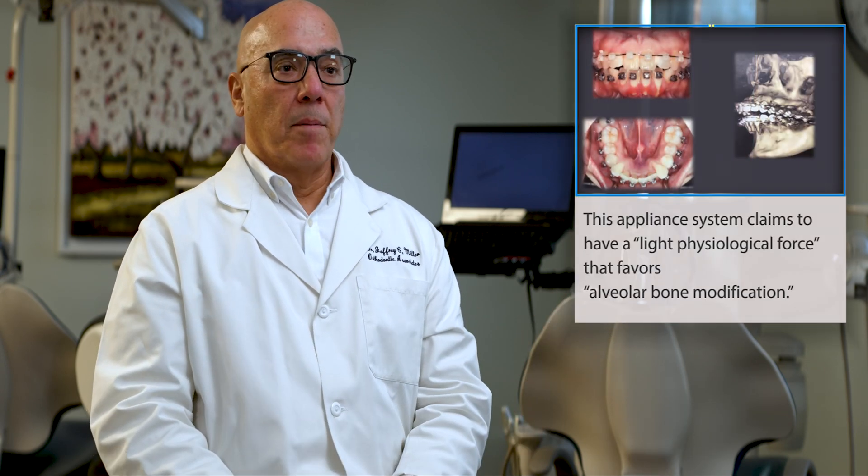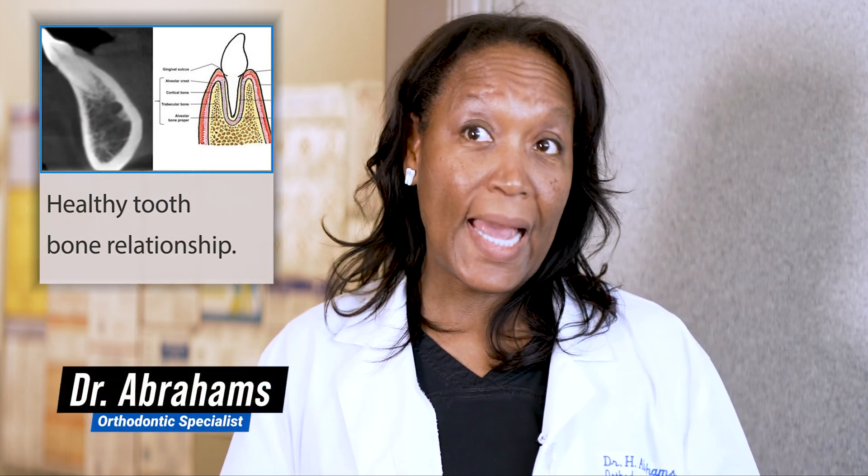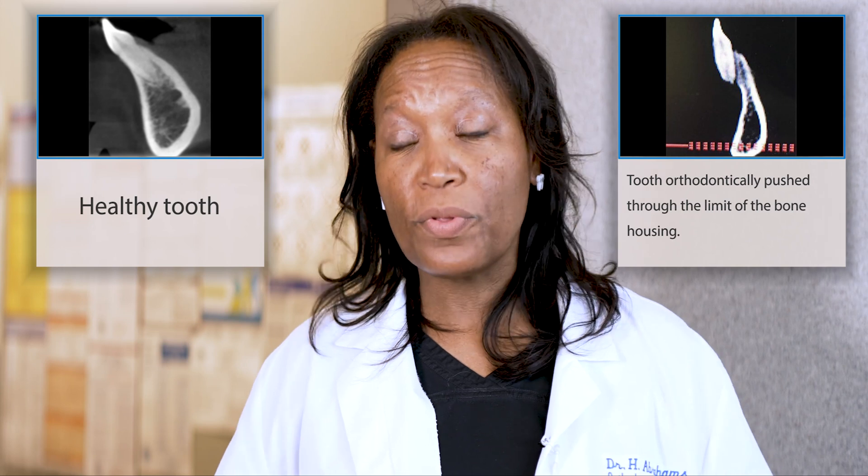These orthodontic practices that claim they're using some kind of magical system that avoids extractions is just complete nonsense. And now today, we're actually able to easily visualize the damage that occurs when that type of treatment approach is done. What it comes down to is you need to get the teeth positioned in the bone. Sometimes if you don't take teeth out and you don't have adequate bone to fit the teeth in and straighten them and correct the bite, you end up blowing the teeth through the bone and you end up with tissue loss and periodontal problems down the road. The goal is always to orient the teeth so they're in the alveolar housing — the bone that the root of the tooth sits in. If you're moving teeth out of the bone to try to fit everything in, then you're creating more problems down the road.